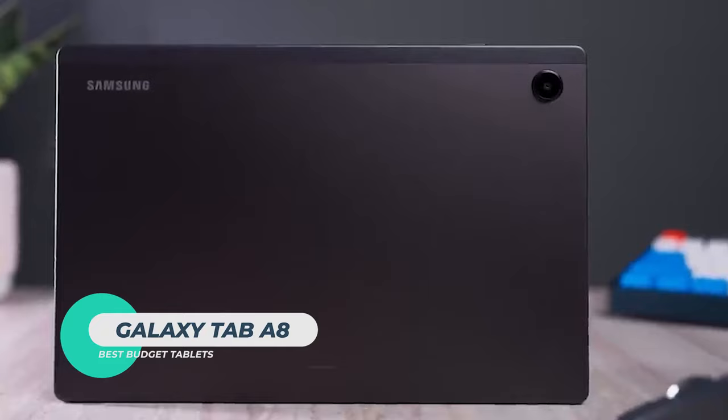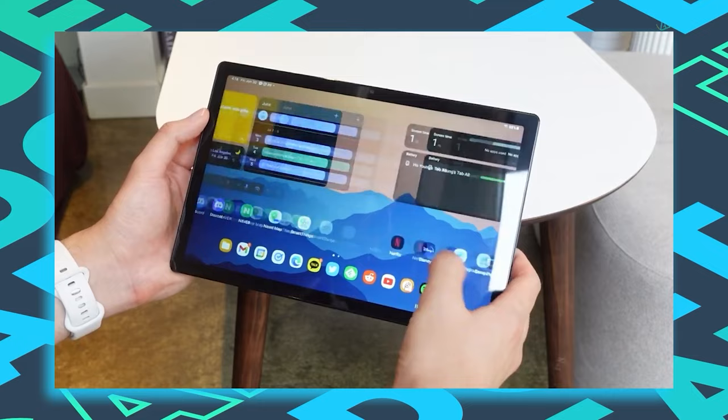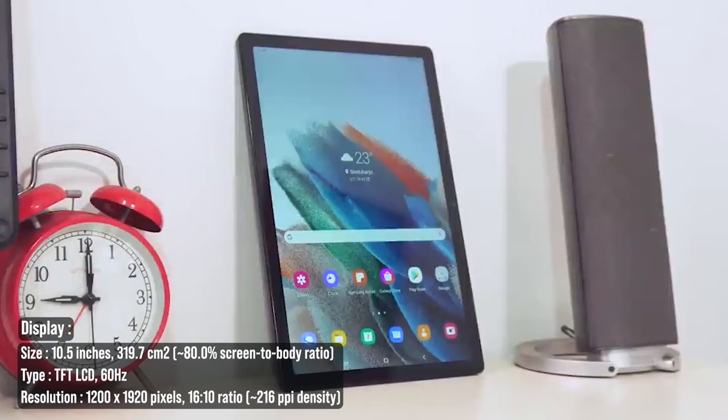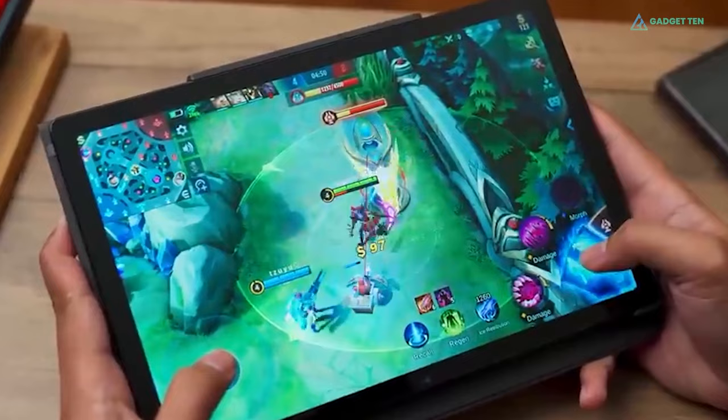Samsung Galaxy Tab A8. Not everyone needs a top-line tablet with big screens and dizzyingly fast chipsets. Enter the Galaxy Tab A8 — this is one of the best cheap tablets you can buy, especially if you're looking for a mobile entertainment hub. This great tablet comes equipped with a 10.5-inch TFT LCD display with a resolution of 1920x1200, a 16:10 aspect ratio, and a 60Hz refresh rate. Of course, a 60Hz display means you won't be seeing high frame rates, so animations won't look as smooth.